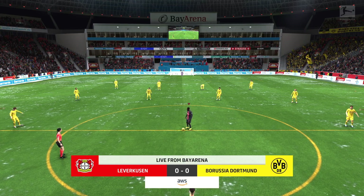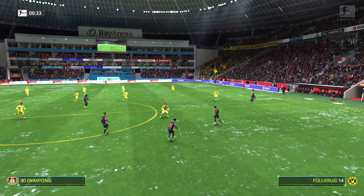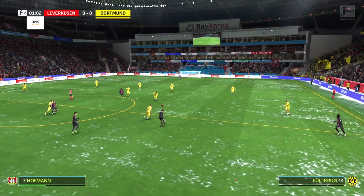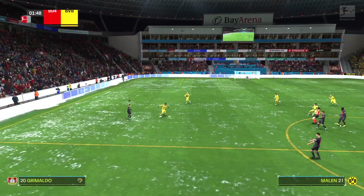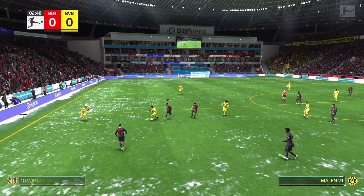Just a short walk from the Leverkusen-Mitte train stop, the Bayer Arena. I'm Derek Ray, positioned here on the commentary gantry, and alongside me at the microphone is Stuart Robson. Very much looking forward to bringing you live action from the Bundesliga in a matter of moments.